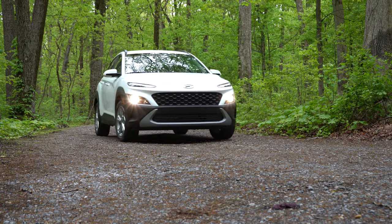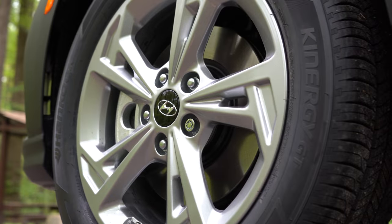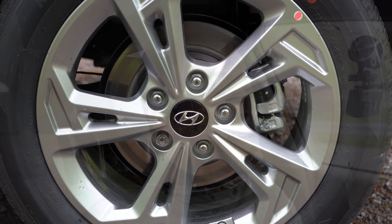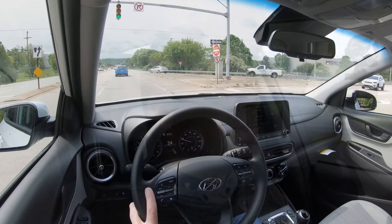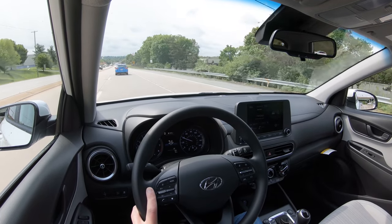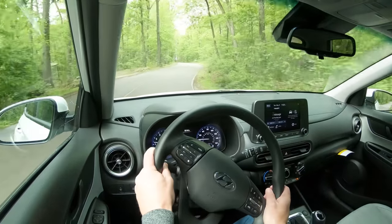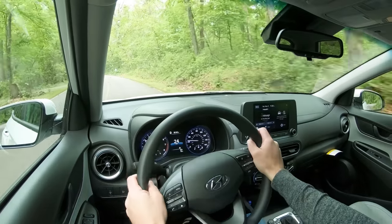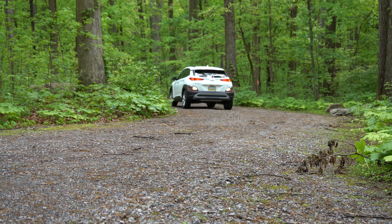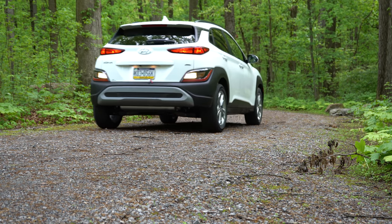Braking is equally important. Up front you'll find 11-inch ventilated front discs; in the back, 10.3-inch solid rear discs. The 60-to-zero stopping distance comes in at approximately 132 feet, which isn't the best. As far as braking feel goes, it actually isn't bad — it's not the softer feel I've noticed in some other Hyundais. The feel itself is acceptable, but 132 feet from 60 isn't the best.